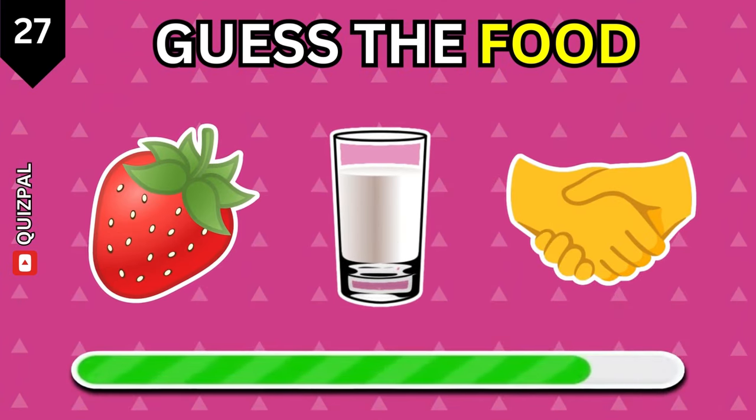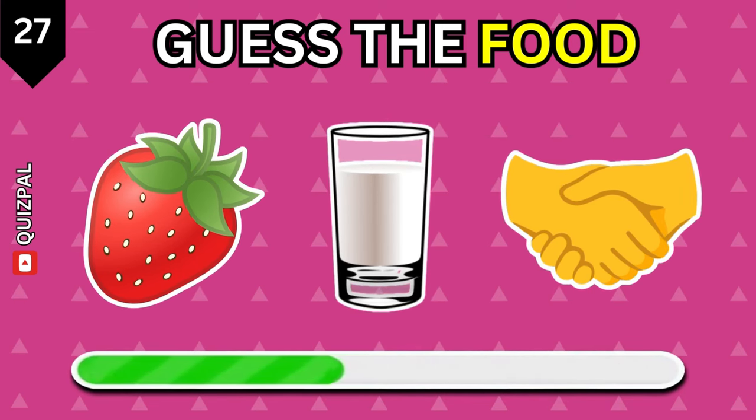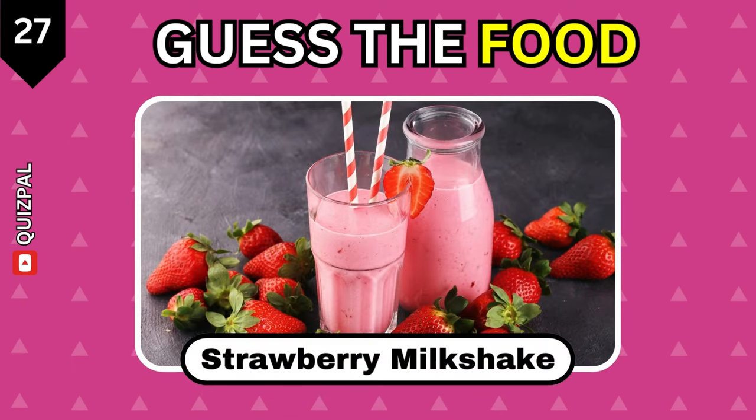Do you have any clues? Strawberry milkshake.